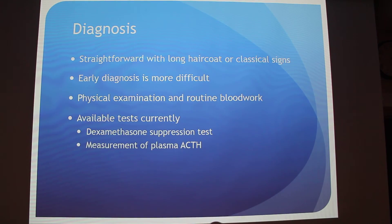Diagnosis is pretty straightforward when the horse has the long hair coat and waviness, or the classical signs. If it doesn't show these signs yet or it's early on, it's more difficult to diagnose. Veterinarians will start with a physical exam and routine blood work to eliminate other things. The current tests are the dexamethasone suppression test and measurement of plasma ACTH — the plasma ACTH test is usually preferred.